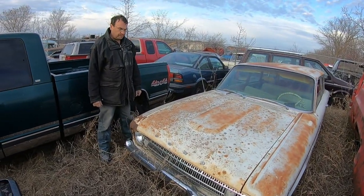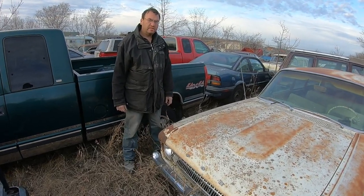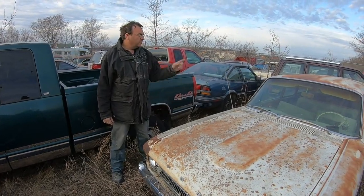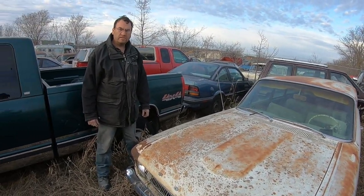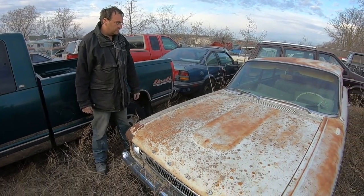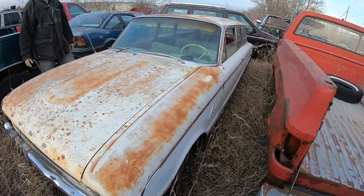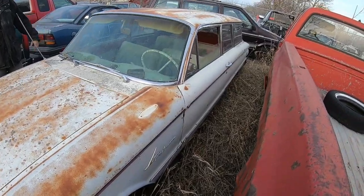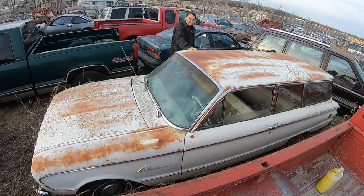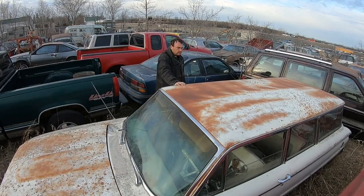We've got a four-door wagon similar to this, possibly around the same year, and a couple of convertibles for parts around the same year. We've got lots of parts for these things, and they're pretty much a dime a dozen — lots of four-doors, two-door cars, and lots of parts around.